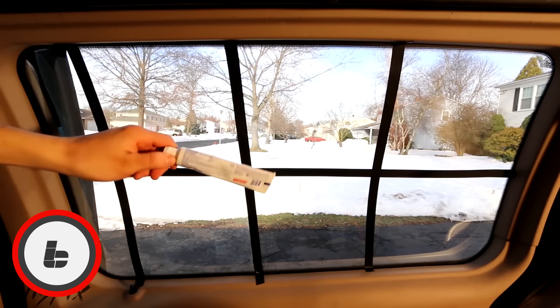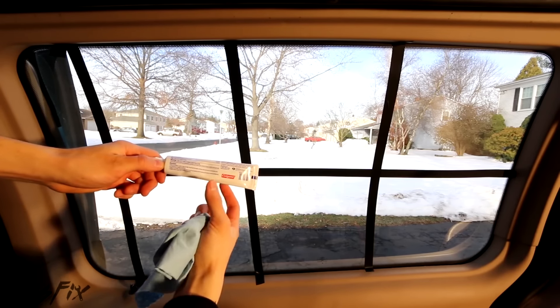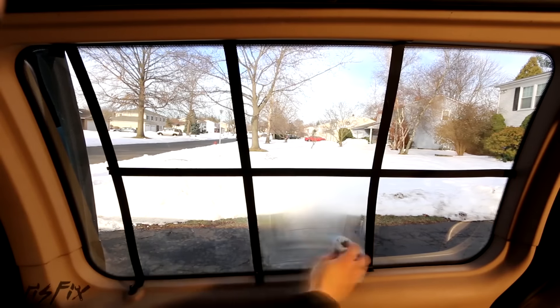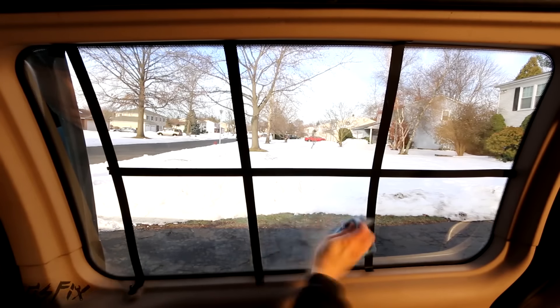Number 6: Use It to Defog Mirrors. One of the most annoying things in the world is stepping out of a nice hot shower and seeing that the mirrors are completely fogged up in a way that you can't seem to get cleaner. Well, if you spread some toothpaste on your mirror and wipe it away with a towel, your mirror should stay nice and clean.